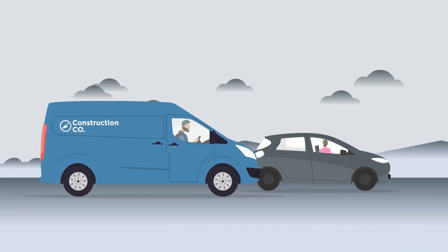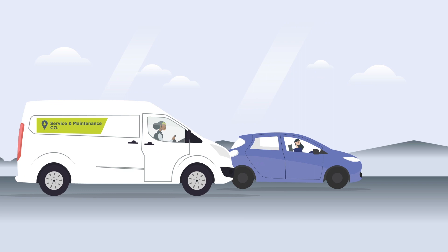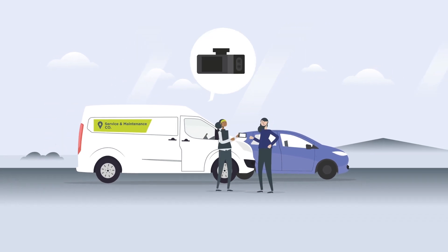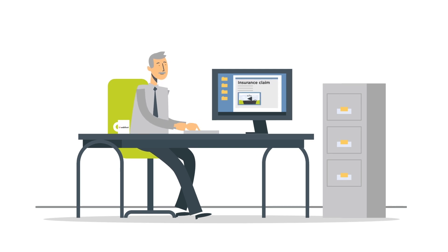Next up on Kev's day: a road traffic accident, with the other driver trying to pin the blame on him. Kei's also involved in a minor accident, but the whole event is automatically recorded by her dashboard camera. As it's connected to the cloud, the footage is sent directly to her manager, who forwards it onto the insurance company.